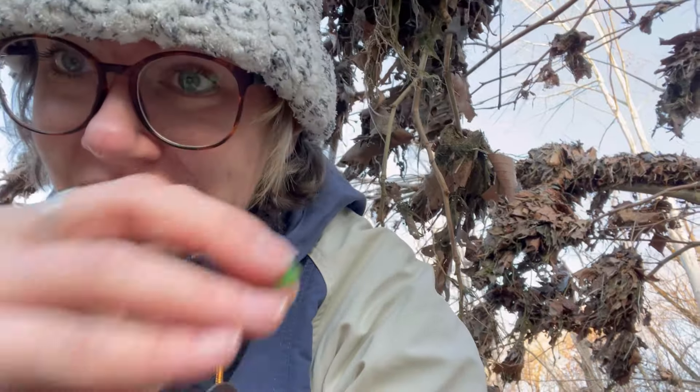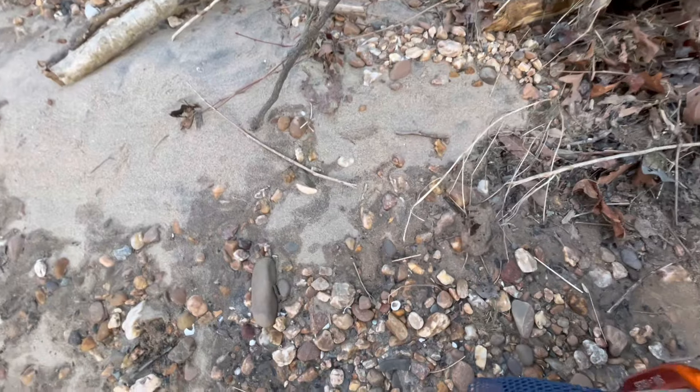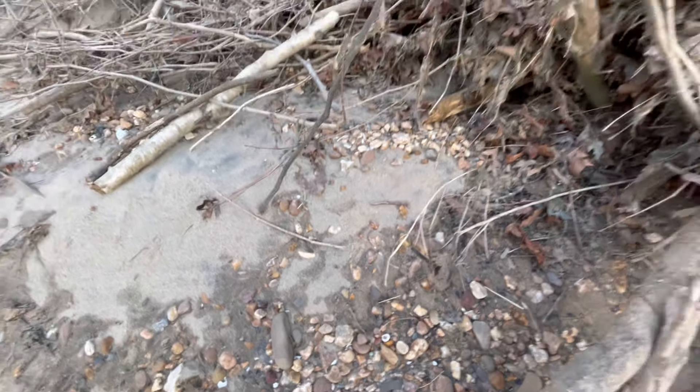I wanted to show you guys how difficult this can be. I'm literally in such dense debris from the recent crest of the river. But it's worth it to me, because I find little things like these teeny weeny bits of porcelain. It's always about finding the next thing and wondering what's around the corner. This little bit of green — what is this? That's interesting.